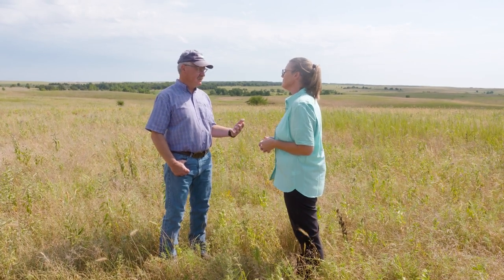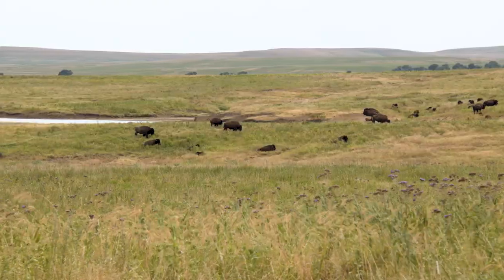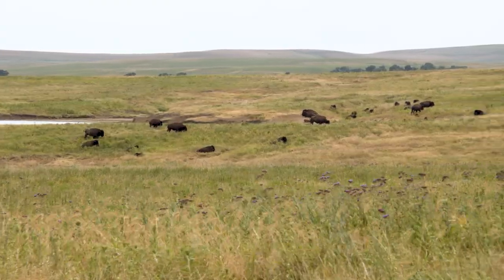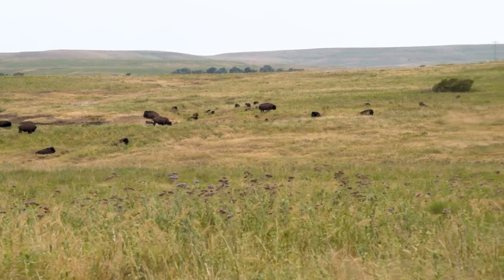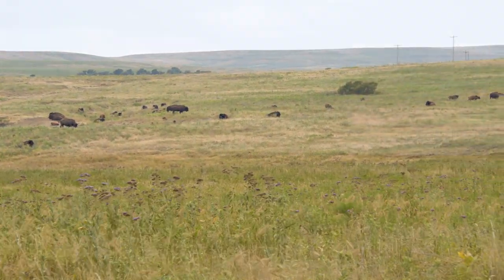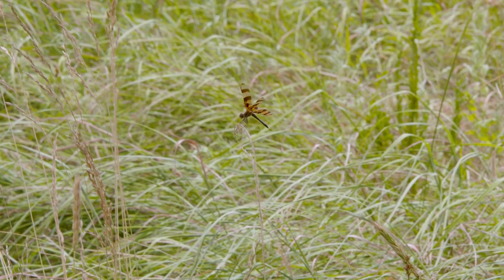The mission of the Nature Conservancy, the nonprofit that owns and manages the preserve, is to conserve all life — and basically it comes down to habitat protection. In these Great Plains grasslands, what we think is extremely important for providing habitat for all species is a heterogeneous, or diverse, landscape.